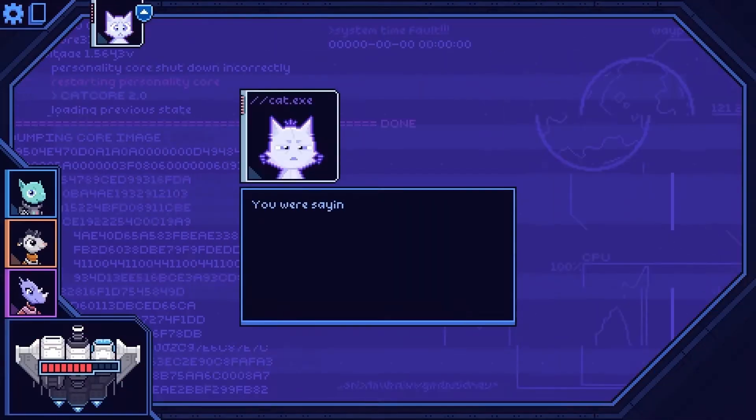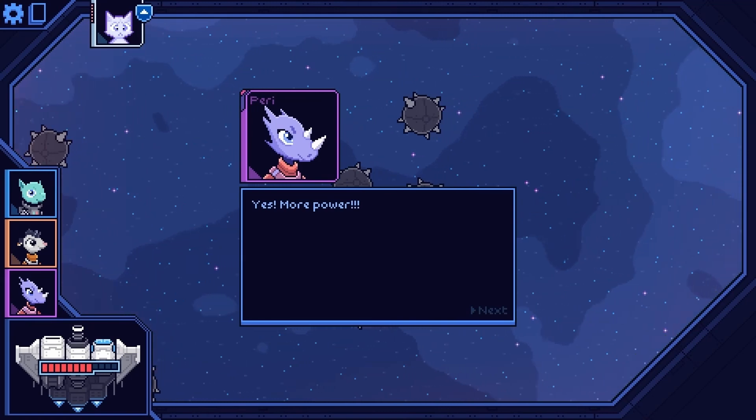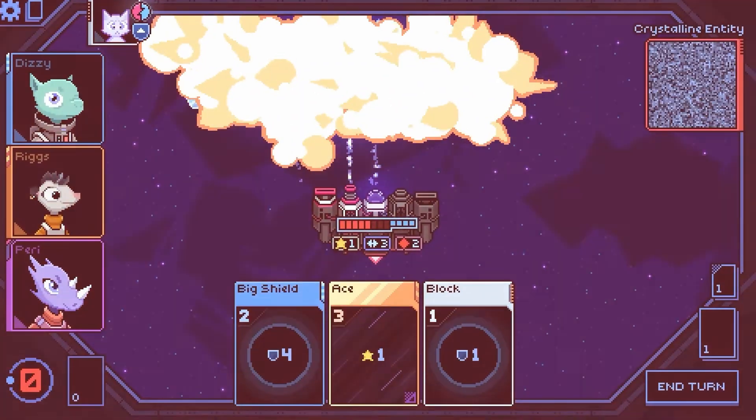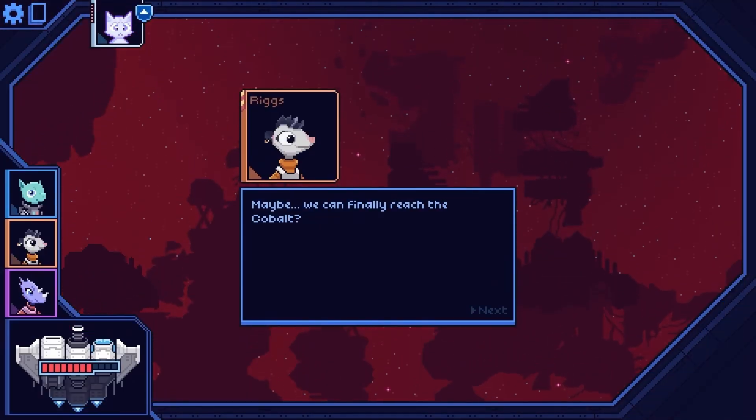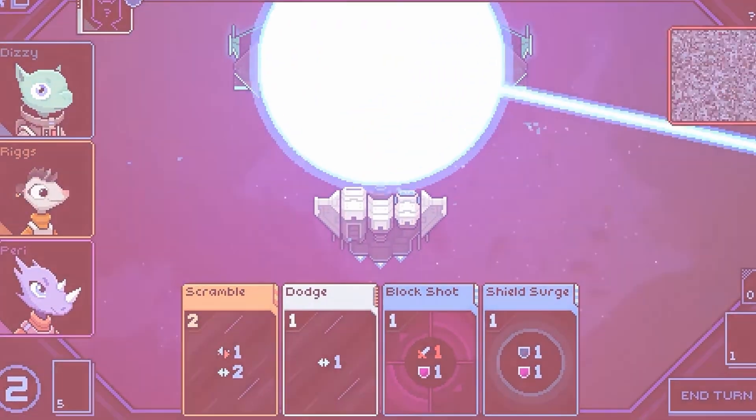The game also promises to have new playstyles unlockable, so this should keep you busy for a long time. Developer Rocket Rack Games has built a charming and wholly unique experience that should be enjoyed by any fan of deck builders and turn-based strategy roguelikes. This one definitely deserves way more attention.